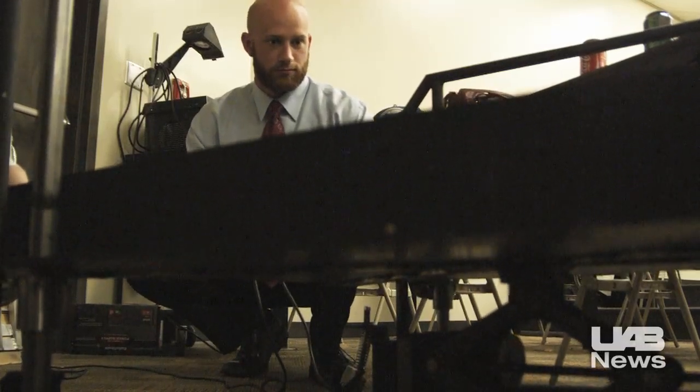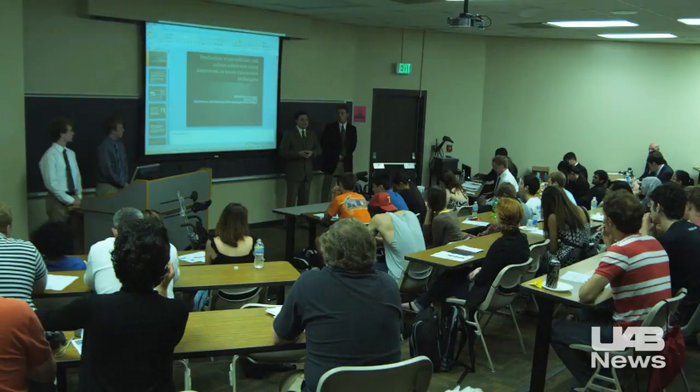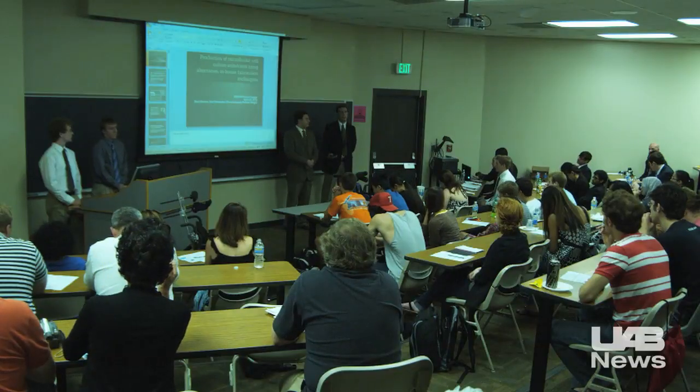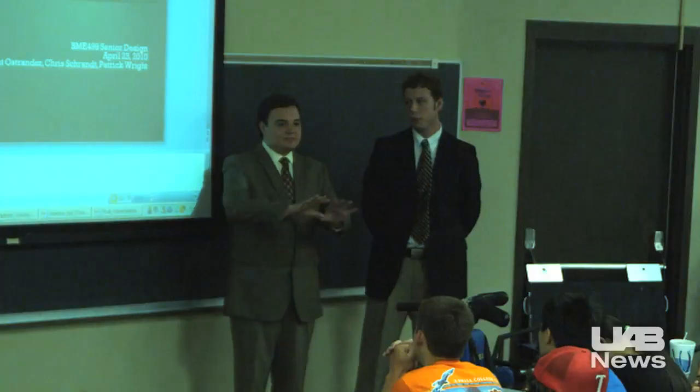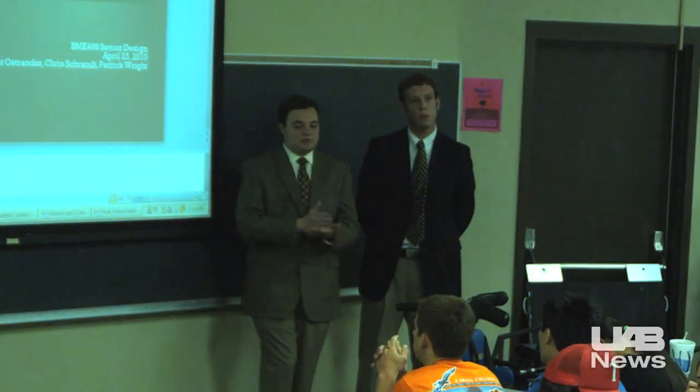For months, these UAB engineering students have been working hard on their senior design projects. The projects were created in the Capstone Biomedical Engineering course, which is required for senior-level students planning to graduate this spring.